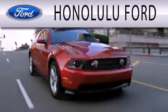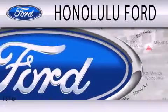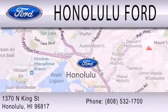Honolulu Ford is dedicated to doing everything possible to ensure that the experience you have selecting your next vehicle is as pleasant as possible. We're located at 1370 North King Street in Honolulu.